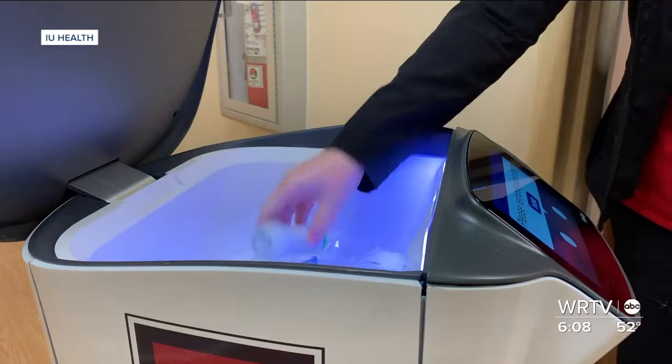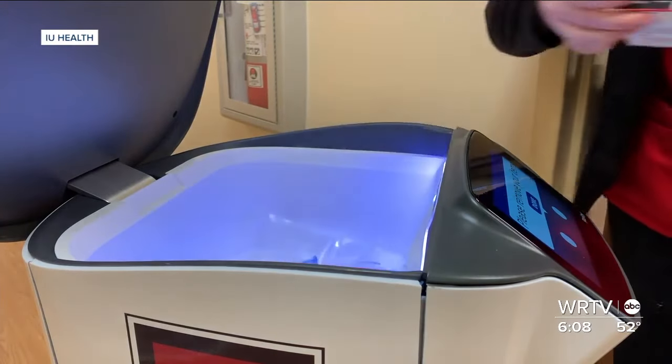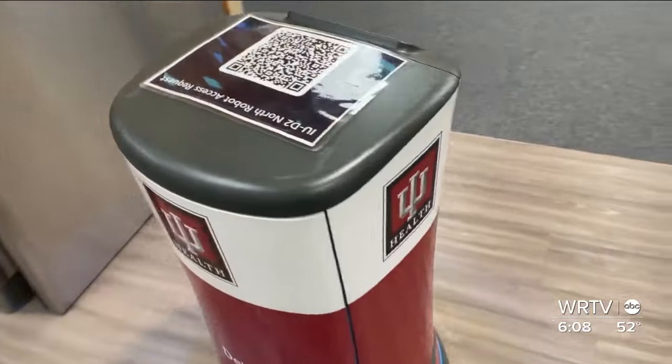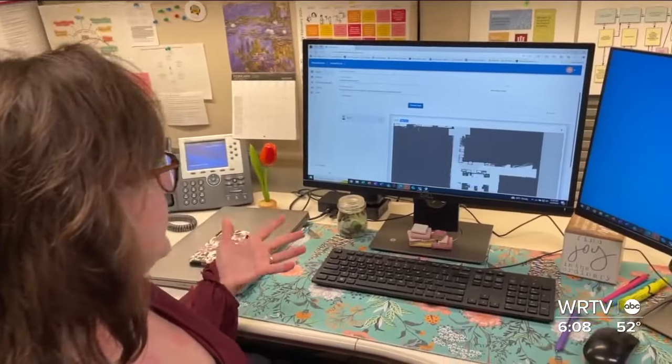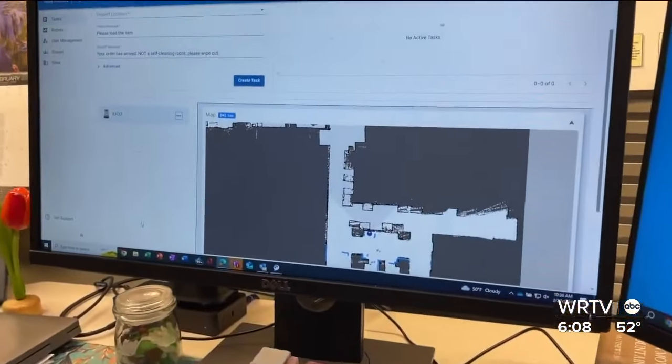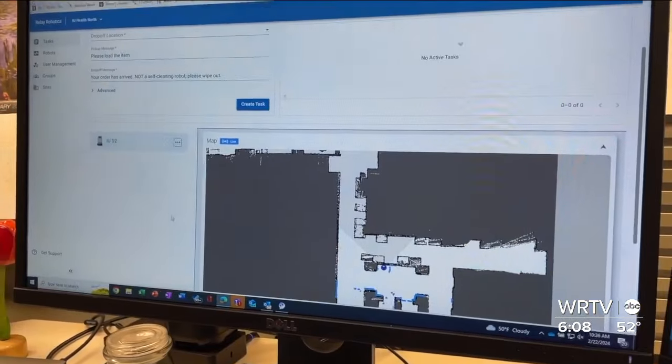The robots work to relieve nurses and pharmacy techs by picking up and delivering things like labs or medications. Having to leave and go run something somewhere is a huge interruption. The pharmacist, the technicians, or whoever's in the lab — whoever has access to the robot also has access to this portal.